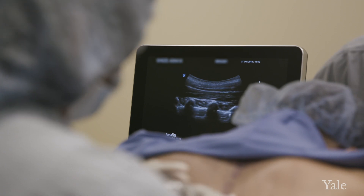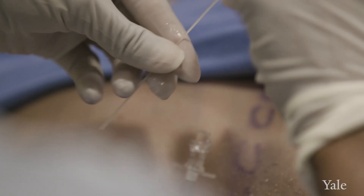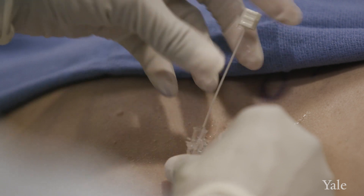They'll use ultrasound and they'll identify the individual nerve and inject the numbing medicine right around the nerve so that it can be very, very specific for the area that they want to numb.